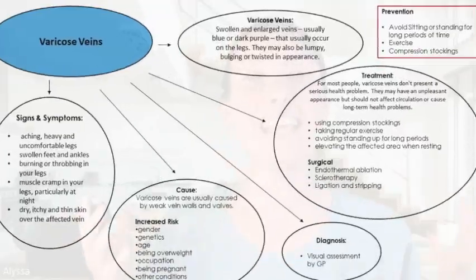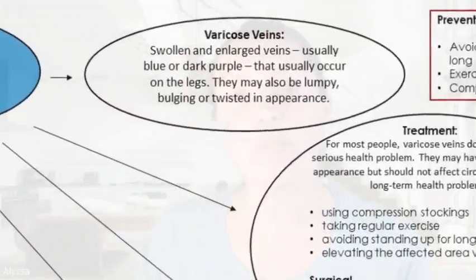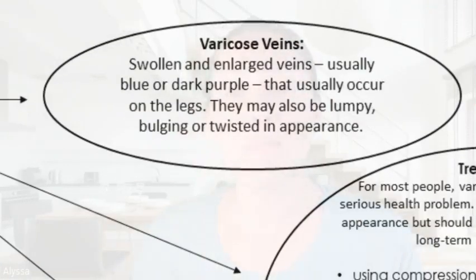So, varicose veins — what is it? They are swollen or enlarged veins, usually blue or dark purple. They usually occur on the legs and may appear lumpy, bulging, or twisted.